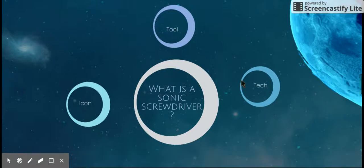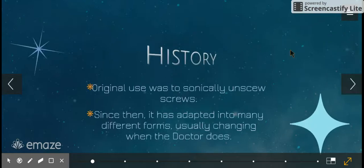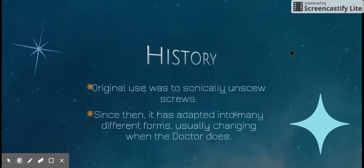It's also a pretty cool piece of technology because it uses sonic waves for pretty improbable things. It has a pretty large history — the show has been around for plenty of years, and its original use was to sonically unscrew screws.